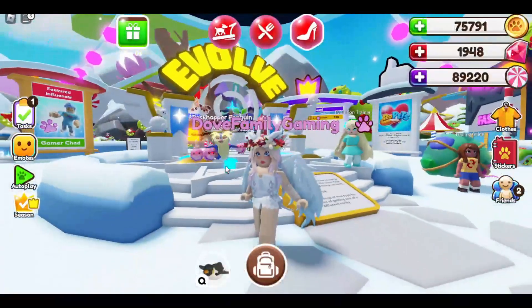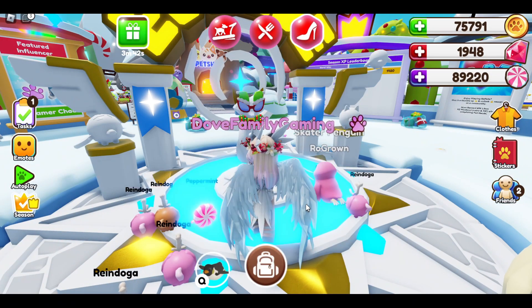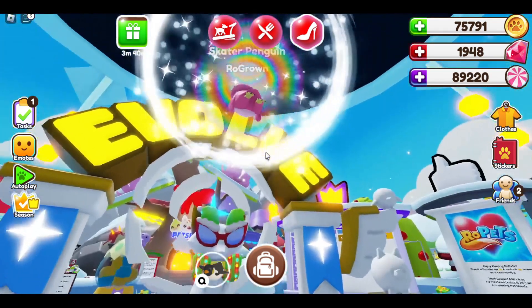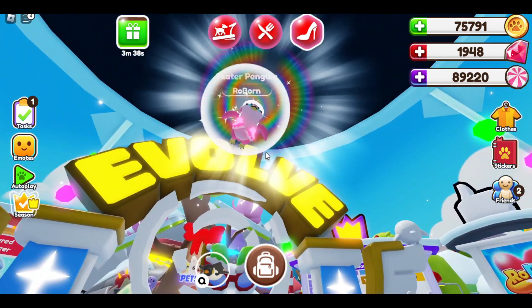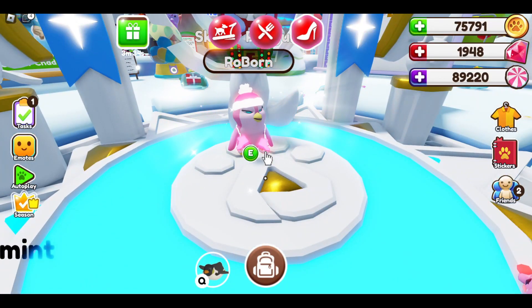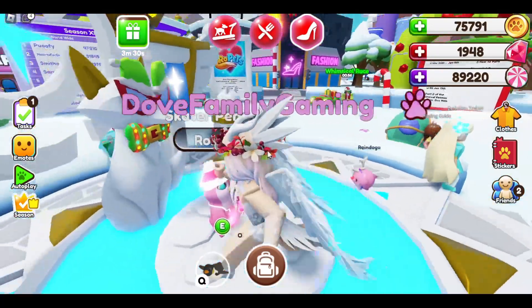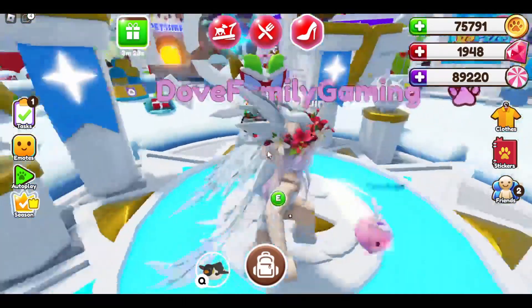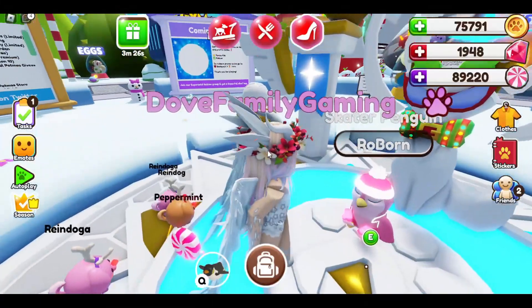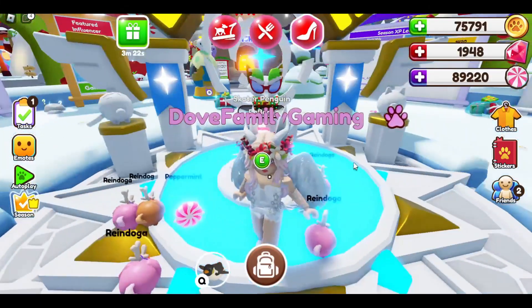Okay, we are going to do the Skater Penguin next. Let's send the Skater Penguin up! And here we go — cute pink skater boots and a glowing hat. I think this one is so cute too. In fact, I think I've said that about all of them, but they really are!